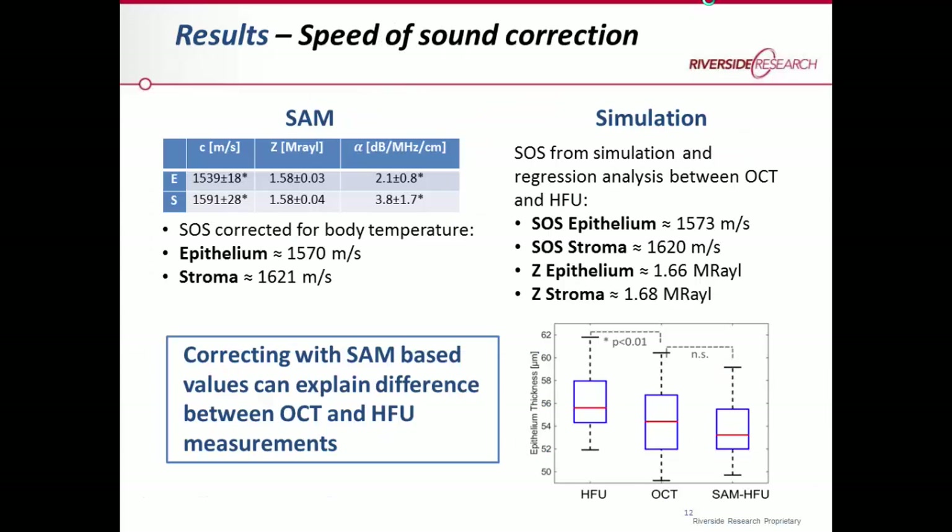The results in numbers from the two samples show that the speed of sound in the epithelium was about 1540 meters per second and in the stroma was almost 1600 meters per second. However, these measurements were taken at room temperature, whereas the Artemis scans were taken at body temperature. After correcting for temperature, we get about 1570 meters per second for the epithelium and 1620 meters per second for the stroma — quite different from the overall assumed speed of sound of 1640 meters per second.